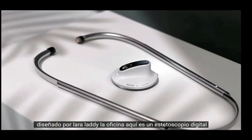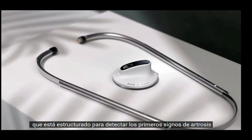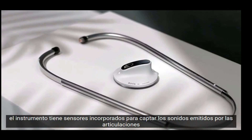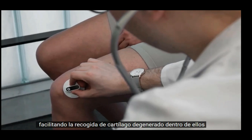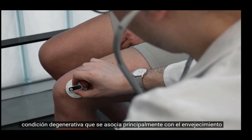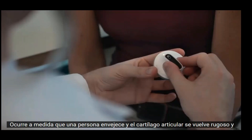Designed by Lara Latte, the Ossie is a digital stethoscope structured to detect early signs of arthrosis. The instrument has built-in sensors to catch sounds emitted by joints, making it easier to pick up degenerating cartilage inside them. Arthrosis is a non-inflammatory degenerative condition mainly associated with aging, occurring as a person grows older and joint cartilage becomes rugged and begins to wear out.